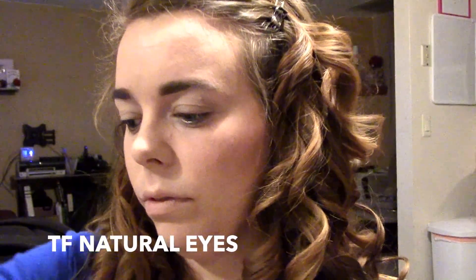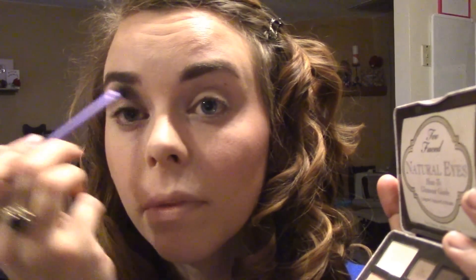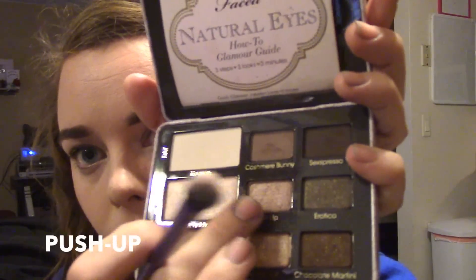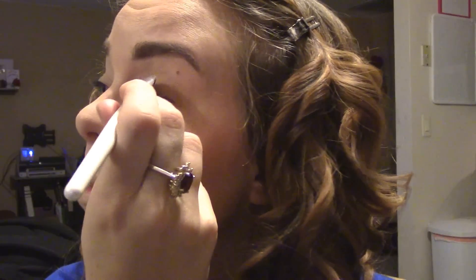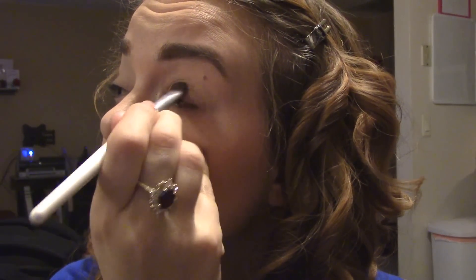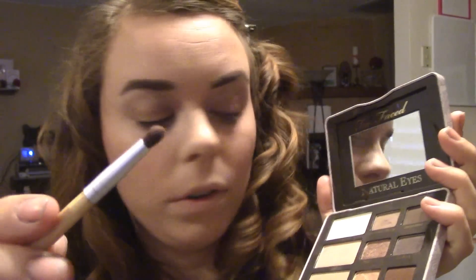Next I'm going into the palette and I'm going to take a Real Techniques brush and go into the eyeshadow called Heaven, which is a beautiful matte white for my highlight. This might be kind of light if you have a pretty deep skin tone, so you can go in with Nude if you'd like. Now on the lid I'm going to press in Push Up, which is probably my favorite shadow in the palette. It's a little bit darker than it appears in the pan but it is just absolutely beautiful.